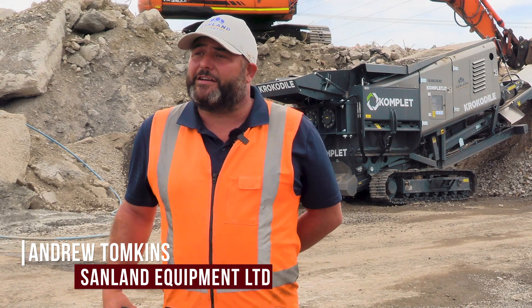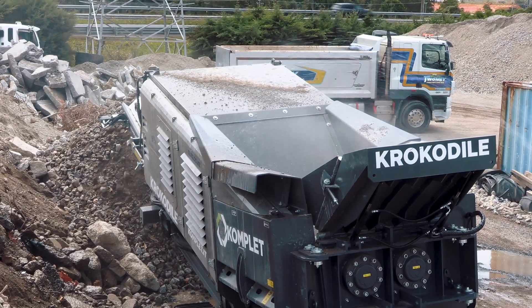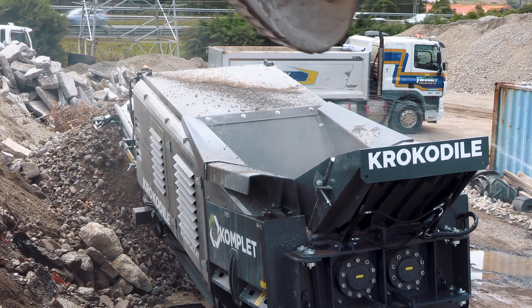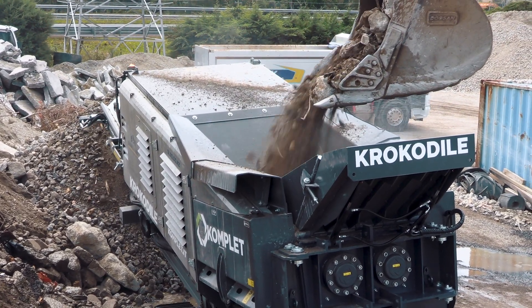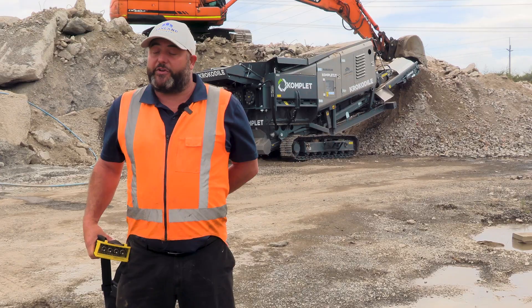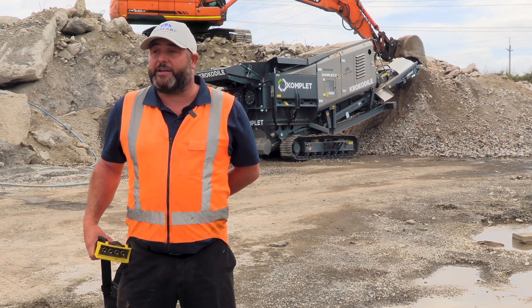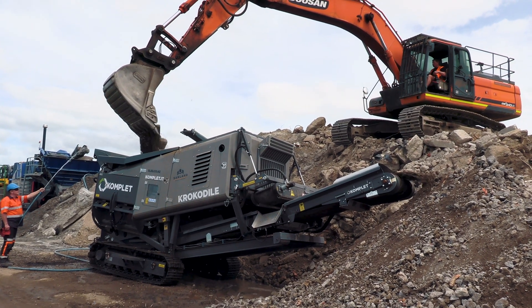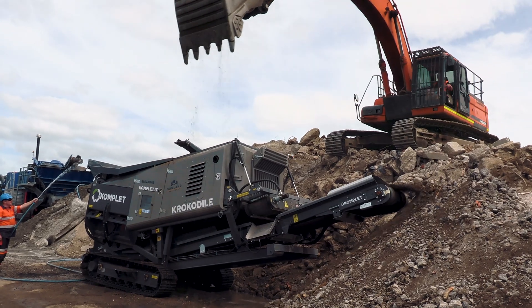Hi, I'm Andrew from Sandland, and with me is the Komplet Crocodile Slow Speed Shredder. It's a multi-function machine that will take waste, mattresses, landfill waste, and will do tires, but its real strength lies, I believe, in recycling concrete, which is why we're here today in Vernon Development Yard with their pile of concrete, looking at what it can do for concrete recycling.